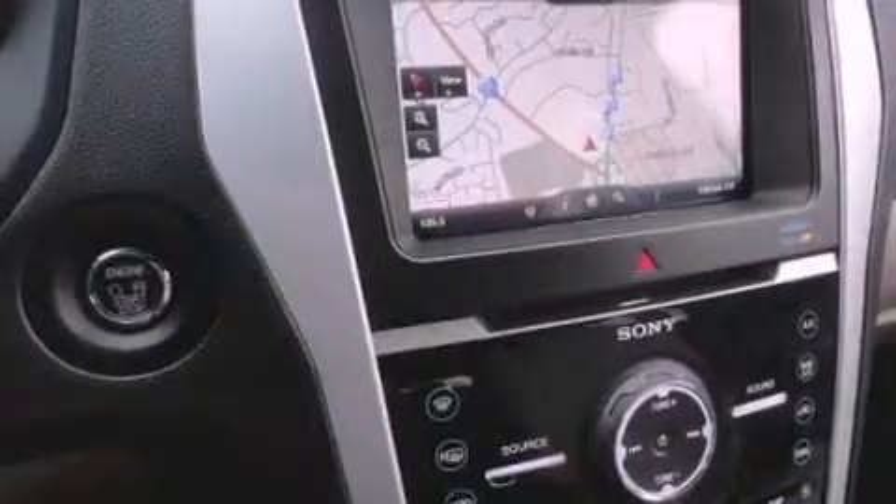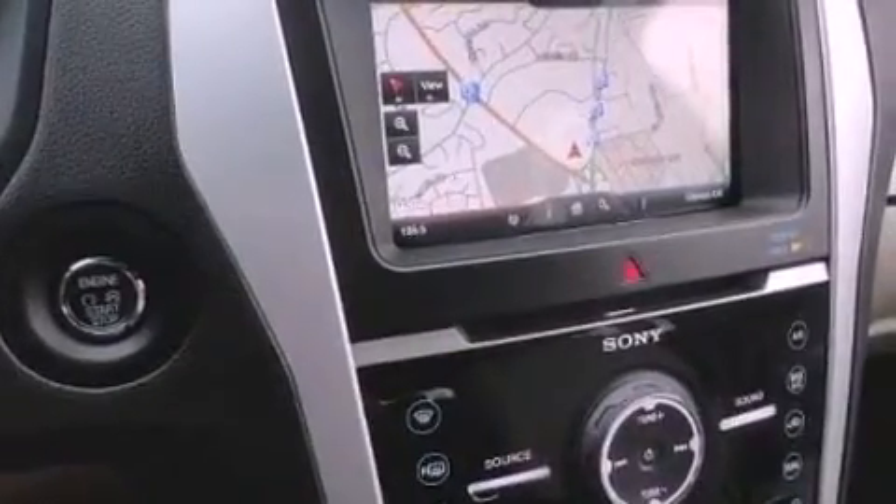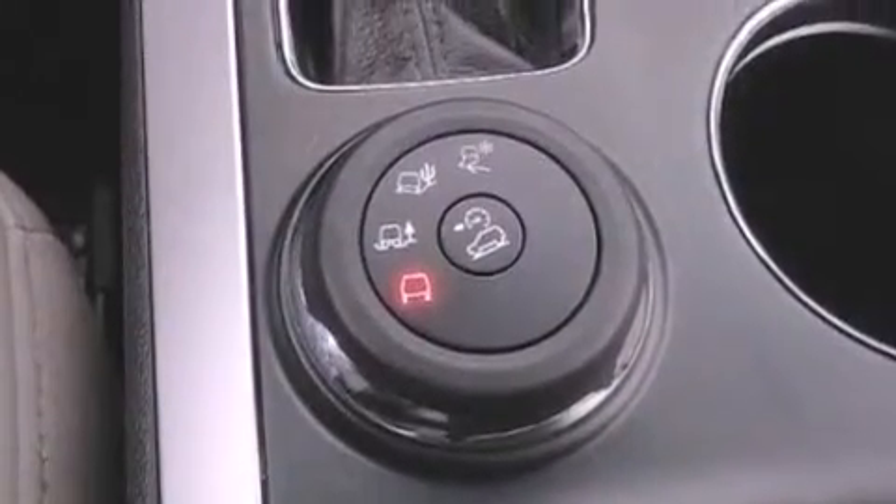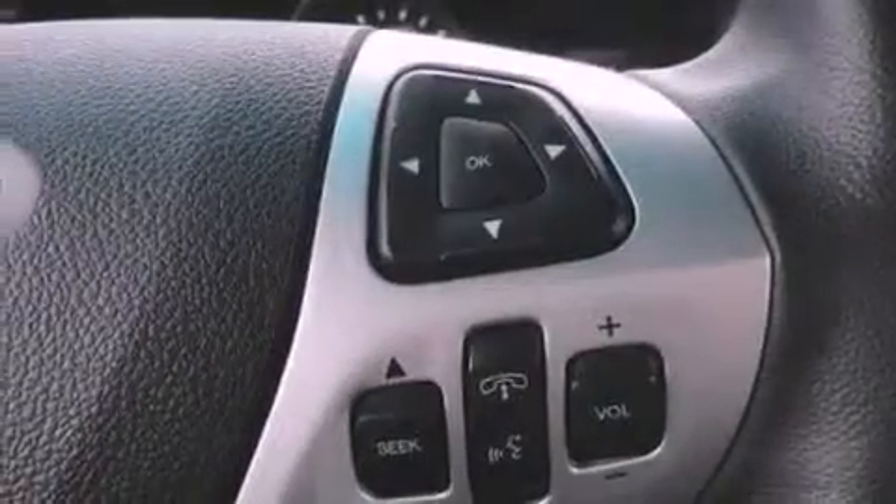Adjustable driver pedals, memory settings for the seat's positions so you can recall your favorite alignment with the push of one button, cruise control, a premium sound system, leather seats, performance tires, a rear spoiler, a passenger-side airbag, and air conditioning with automatic climate control.